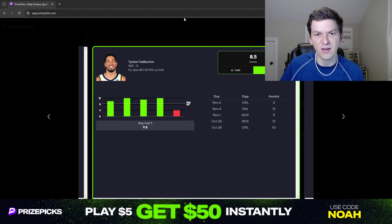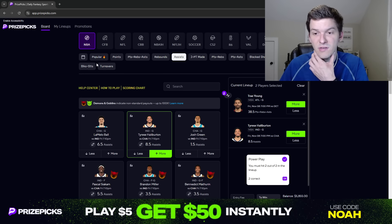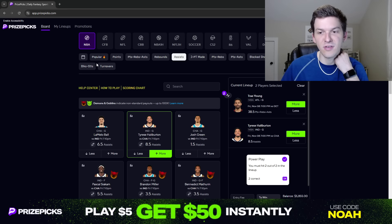This is also a matchup that Halliburton has had a lot of success in. In his last six games with the Pacers versus Charlotte, Halliburton has had 11, 13, 12, 13, 4, and 12 assists. The game he had four assists, he only played 20 minutes — maybe a blowout, foul trouble, or injury. So he's had at least 11 assists in five out of his last six games against the Hornets. Love the spot for Halliburton in a fast-paced game like this, with two teams that haven't been great defensively. I think we've got a chance to see a lot of points scored in this Pacers-Hornets game, and those are the type of spots where Halliburton typically racks up a lot of assists.